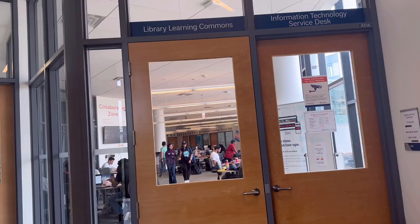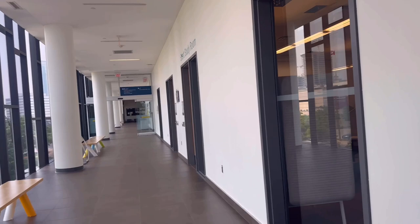Here we have a Library Learning Common, a library zone, and then an Information Technology Service Desk.